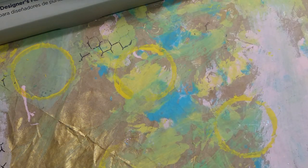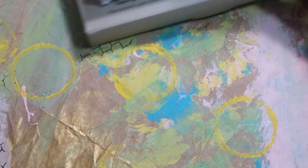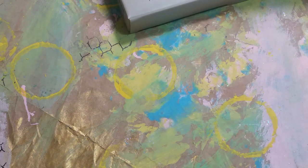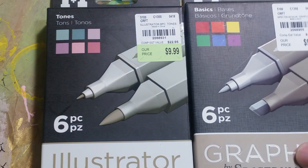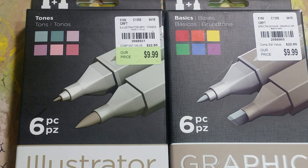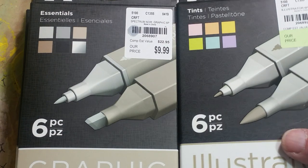I had looked at these markers before and they didn't have very many sets. I probably shouldn't have got them, but I had been looking at them since the old style of Spectrum Noirs went on sale. Then I saw these and I've wanted them ever since. They had the illustrator and the graphic. Near as I can tell, I got all the colors except for one. Michaels had one other one, but they're $26 at Michaels.